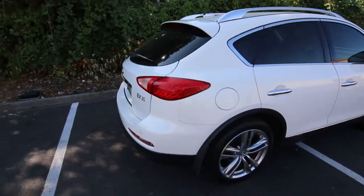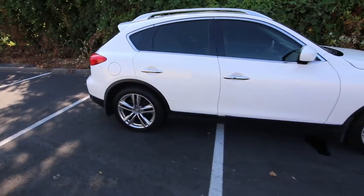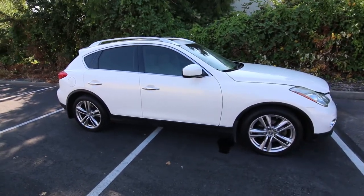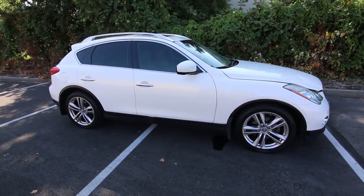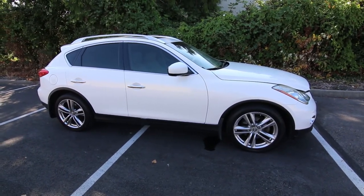So the advanced front mid-engine platform that the QX50 slash EX35 is built on is also shared with the Nissan 350, 370Z sports car, and pretty much the sportiest Infinitis we've seen over the last 15 years — like the G37, Q50, and Q60 — are still built on this advanced front mid-engine platform.